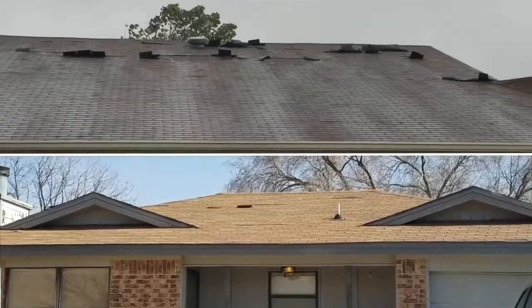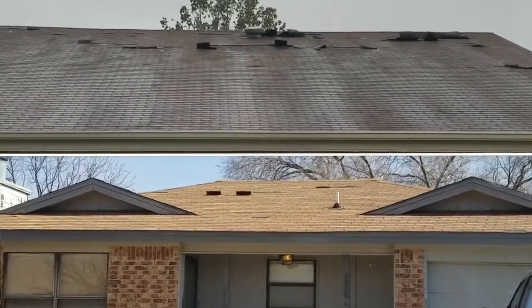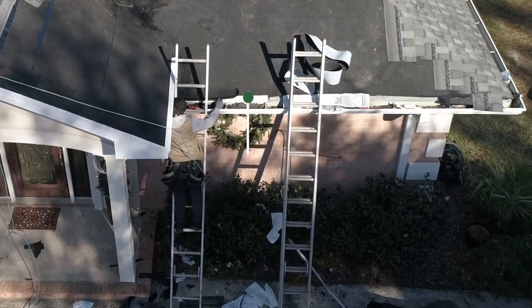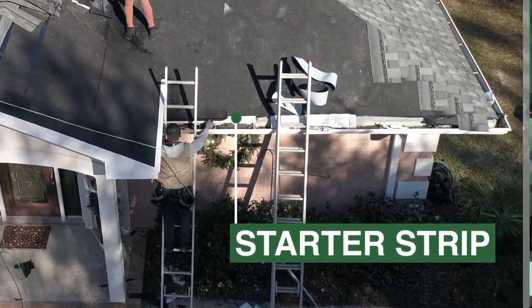Strong winds can grab hold of that first row of shingles and tear them off in bunches. A Fortified roof locks down the edges with a tougher drip edge and a row of shingles called a starter strip that is glued to the roof. But you can still lose a few shingles, which would allow water to easily leak through the gaps of the roof deck and into your home.